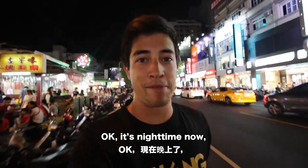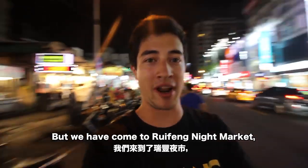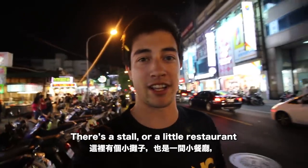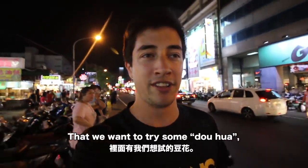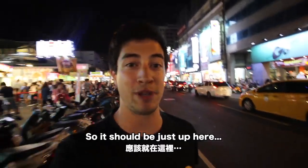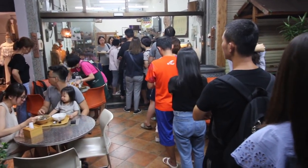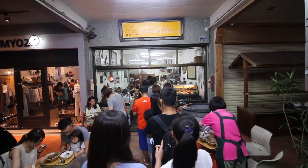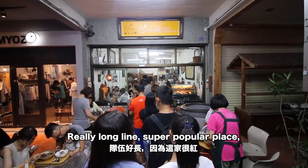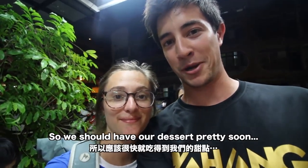It's nighttime now — still very hot here in Kaohsiung — and we've come to Raifang Night Market. We're not going inside the night market just yet; there's a stall we want to try for douhua, which is silken tofu. We're in line at the silken tofu shop — it's a really long line, super popular place, but it seems to be moving pretty fast so we should have our dessert pretty soon.